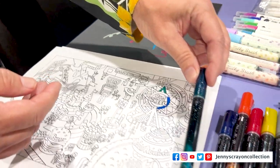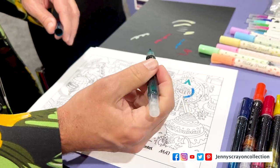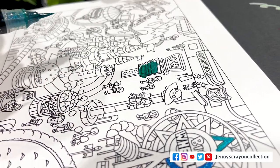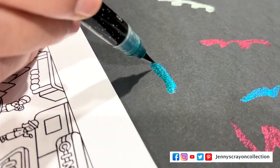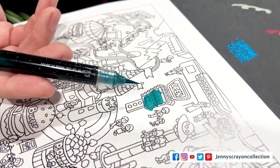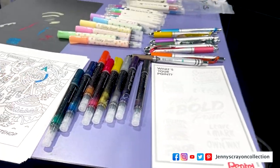Number 9 is the Pentel Arts Metallic Brush. It goes on super nicely and you pump it up the same way. On white paper it's super glittery, but when you put it on black paper it changes to a blue color — so you have to know what color it will appear as on black. It's super fun to use and I'm definitely going to look for them and pick them up.